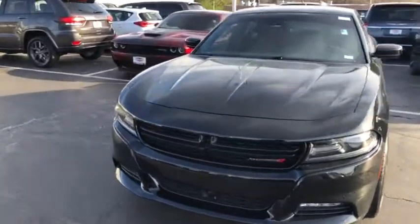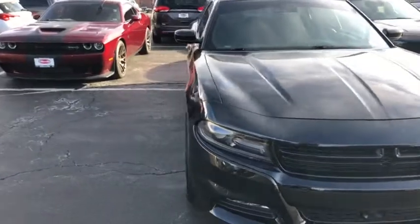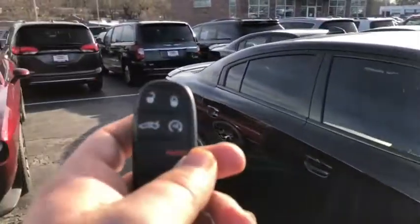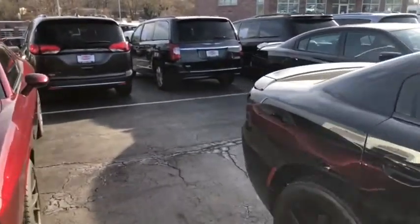Here's the 2016 Dodge Charger. This vehicle is a one owner on the Carfax. The tires are in great condition. This vehicle also comes with a remote start — push this button twice on the key fob and it will start right up.